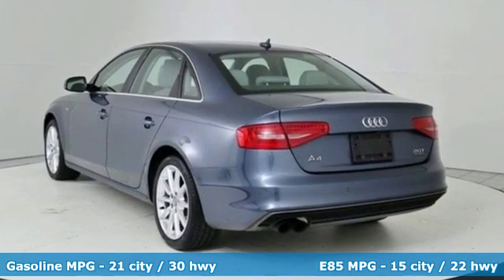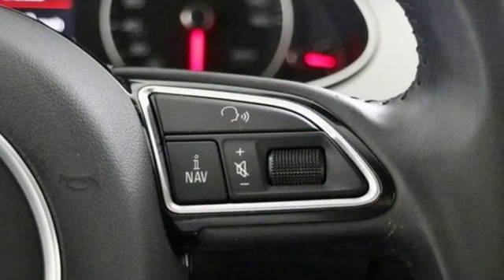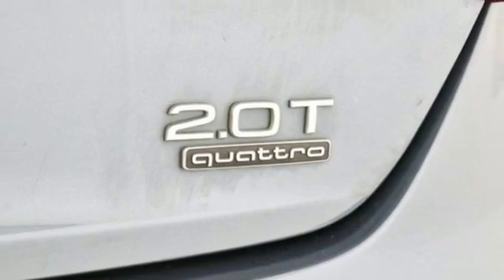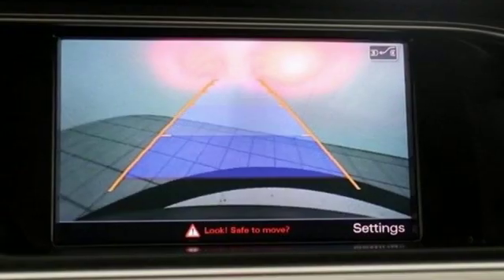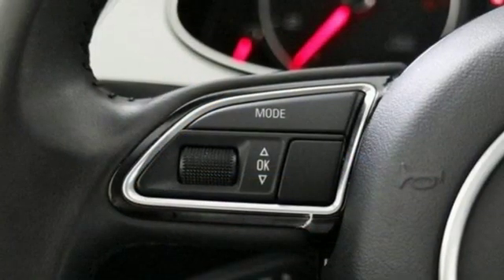External memory control. Power heated mirrors. Front heated leather bucket seats. Auto dimming rear view mirror. Doors and push button start proximity key. Dual zone climate control. Automatic transmission. Express open and close sliding and tilting sunroof.